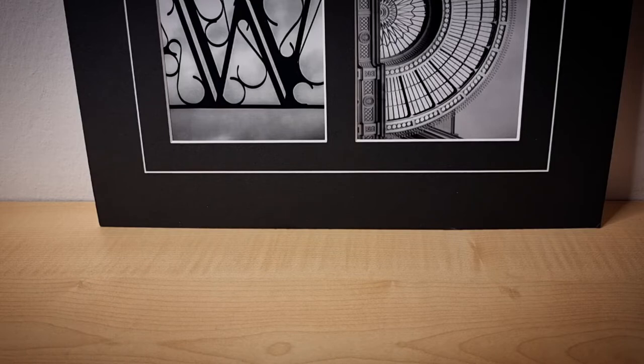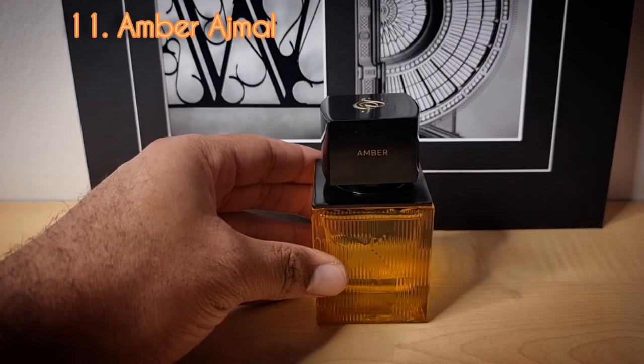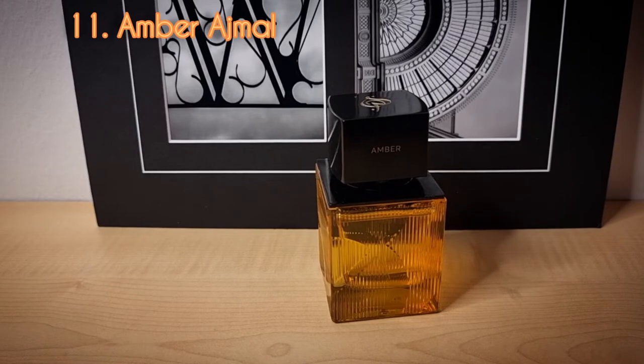Day number eleven from the house of Ajmal — this is Amber from their private line. They have a number of fragrances that come in these bottles, but to me this is the only one worth purchasing. This is more of a rose, oud, amber sort of scent. It is quite strong and animalic. It is in the most expensive tier of fragrances from Ajmal.